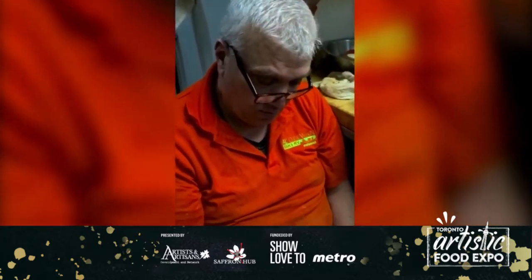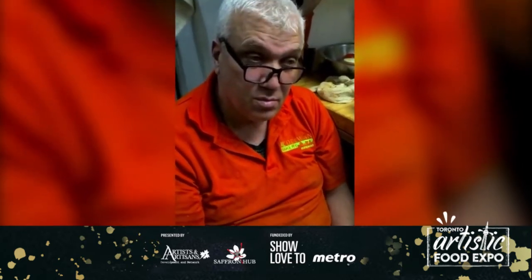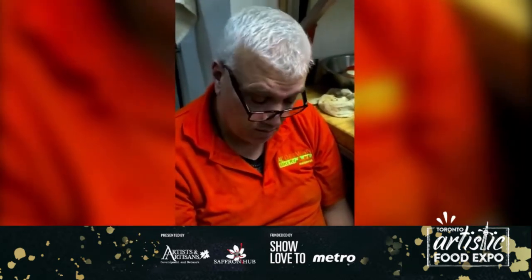I want to introduce my father — this is my father Nizar Al-Karouni. He is the chef here. He is the man responsible for making all the mixes, the dough, and his job is to basically deliver the best quality food.